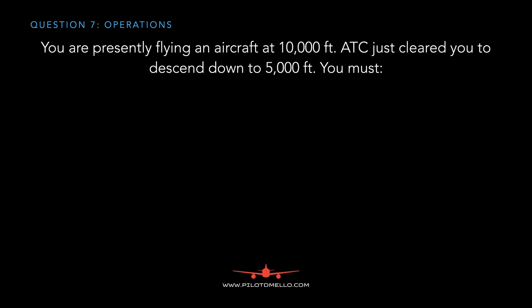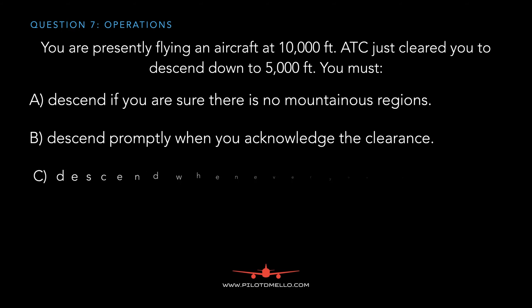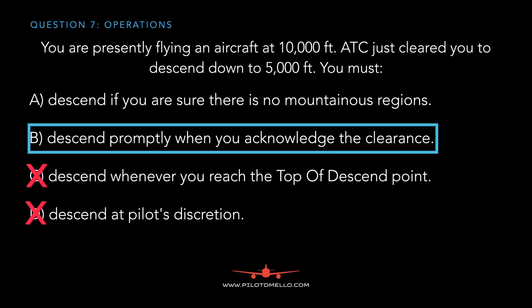You are flying an aircraft at 10,000 feet and ATC clears you to descend to 5,000 feet. The options are: descend if you're unsure there are no mountainous regions; descend promptly when you acknowledge the clearance; descend whenever you reach the top of descent point; or descend at the pilot's discretion. When ATC gives you a clearance they want you to descend as soon as possible, so we eliminate pilot's discretion and top of descent. The answer is B — descend promptly when you acknowledge the clearance.